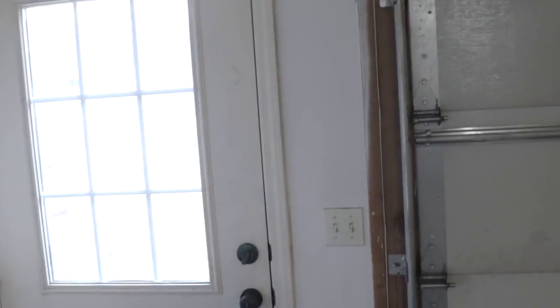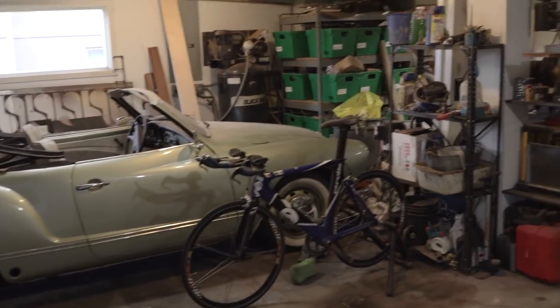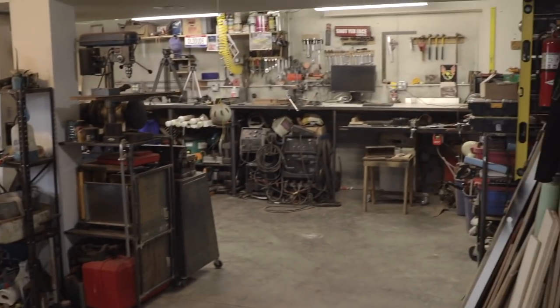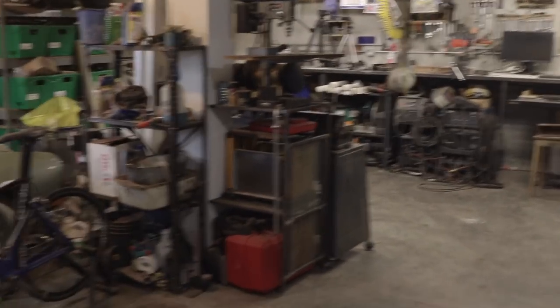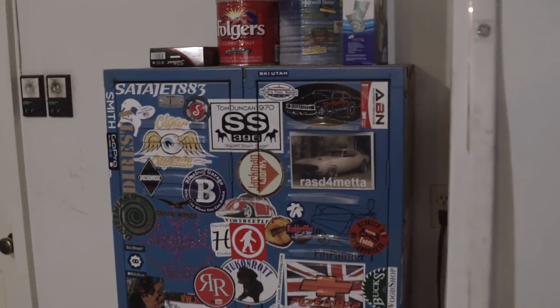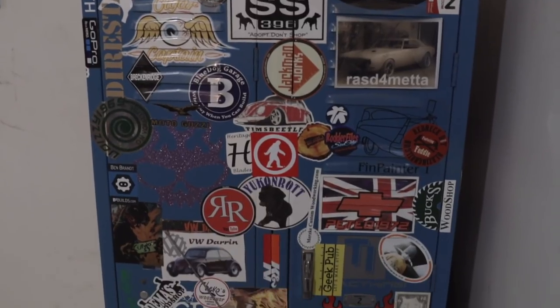Everybody who's visited has always said, wow, your garage is a lot smaller in person than it looks on YouTube. It's a two-car garage, that's all it is. It's a little bit deeper than a normal two-car garage — I think it's maybe eight feet deeper. But we're going to start here. This is my YouTube locker of fame. These are everybody who sent me stickers over the years. I love the stickers.